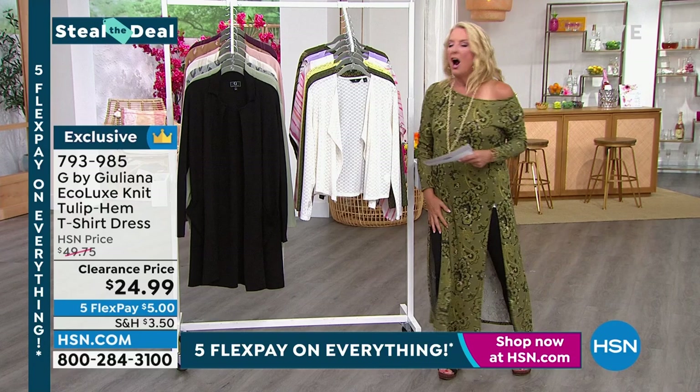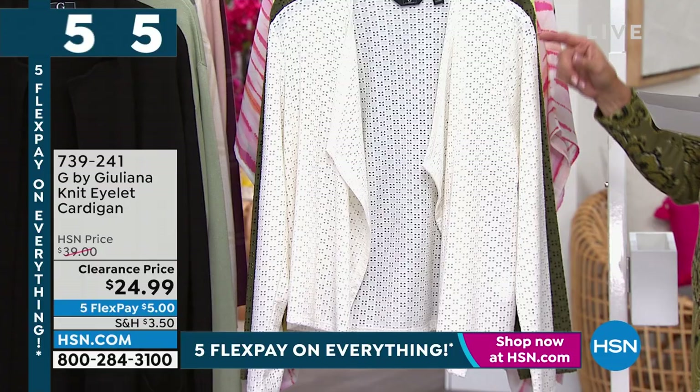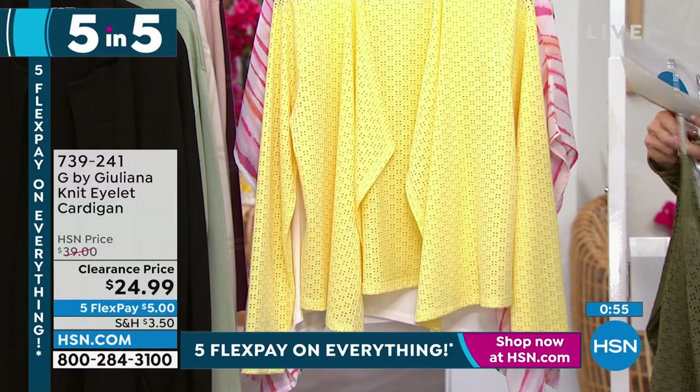This is going to be the toughest thing I ever have to do — five items in five minutes. They're all really limited, all on sale. First time we've ever marked them down. Here we go — this is your eyelet cardigan. We have it in bright white, dusty olive, and lemon cream. Length 23 inches, size double extra small to 3X. Juliana, what do you love about this?